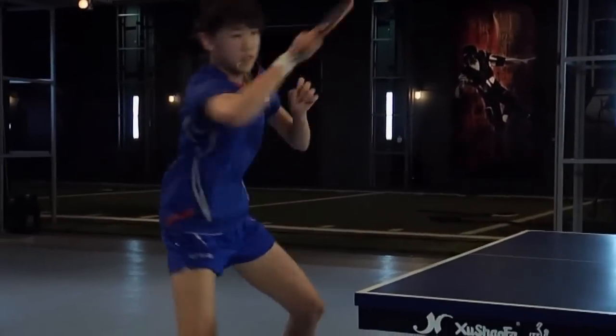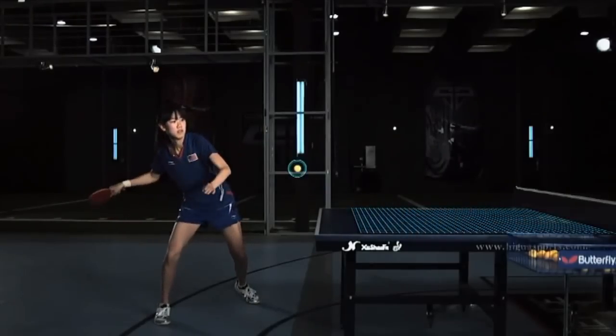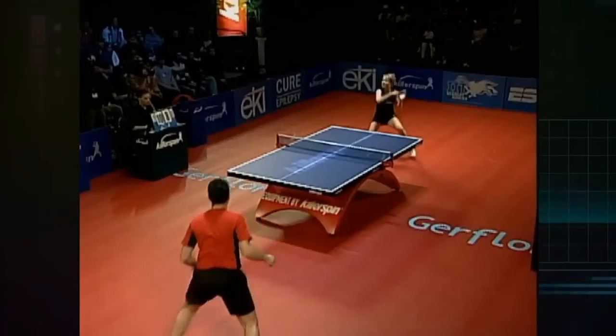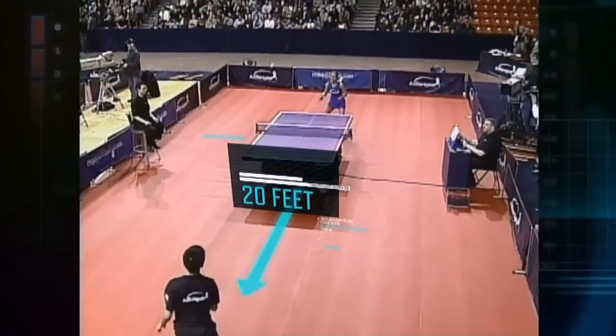With so little time to react, players naturally move back away from the table. For each additional foot the ball has to travel, Erika gains roughly 13% more time to react. This is why elite table tennis players like Erika sometimes play as far as 20 feet behind the end of the table.